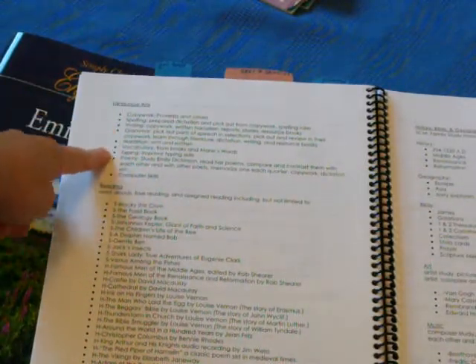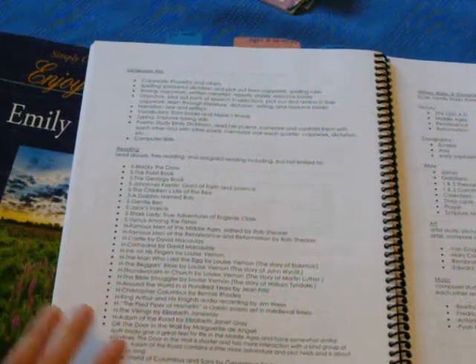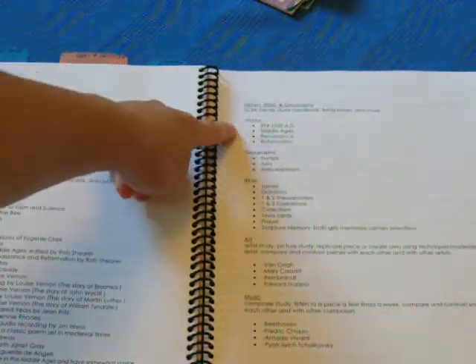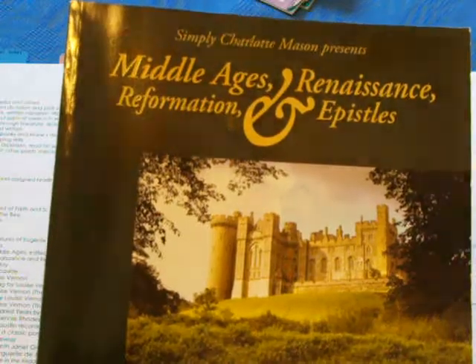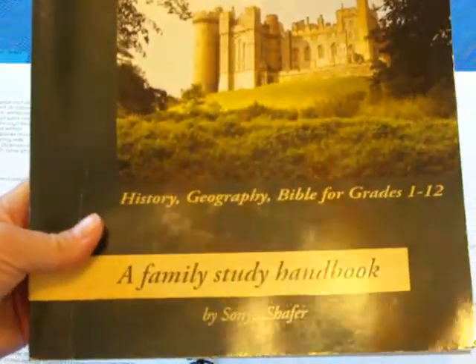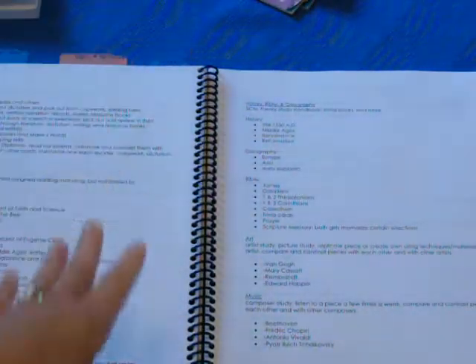The concepts we'll be learning in language arts and then our reading. This list is for our science, our required reading for science and history as well. Over here I have History, Bible, and Geography — because the curriculum we're going to be using for History, Bible, and Geography is from Simply Charlotte Mason. It's Middle Ages, Renaissance, Reformation, and Epistles — A Family Study Handbook, for grades 1-12, so it covers all three.